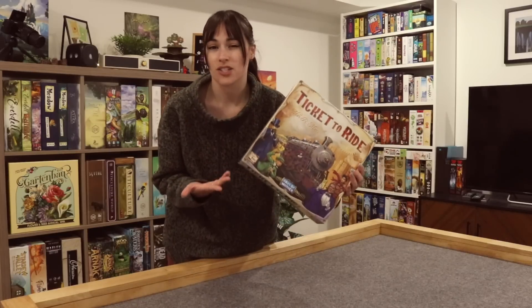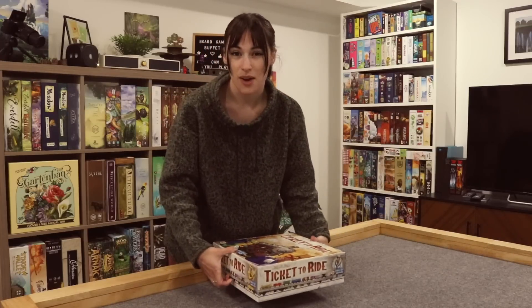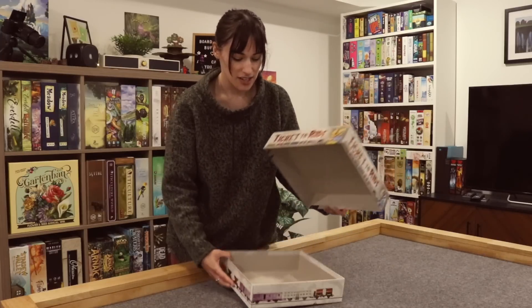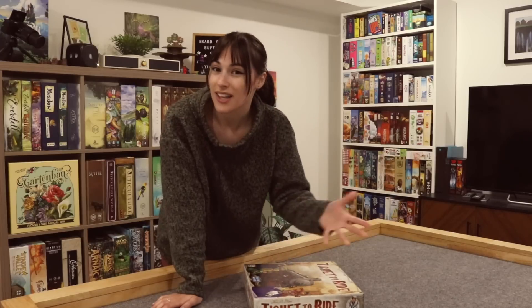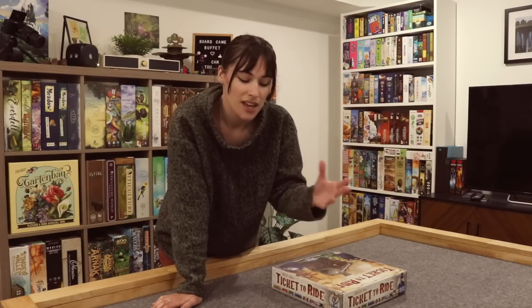Typically people use a Ticket to Ride-sized box, so this is what we have to work with. I took out Ticket to Ride because it won't be in this collection, but we have an empty box and I'm going to go around my collection, find some games to fit in, and see what our collection ends up looking like. Give it a thumbs up if you're excited, hit subscribe, and comment below with your own one box collection!